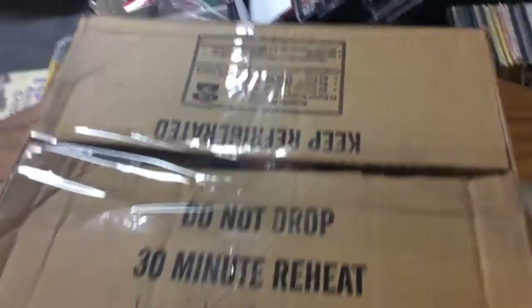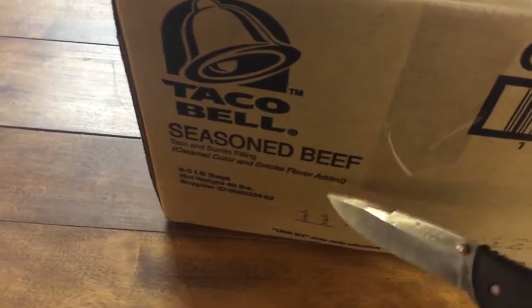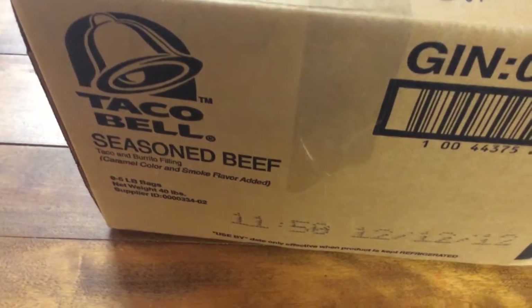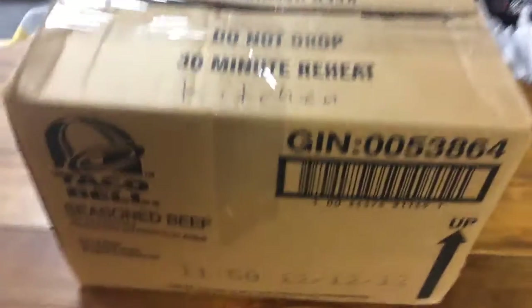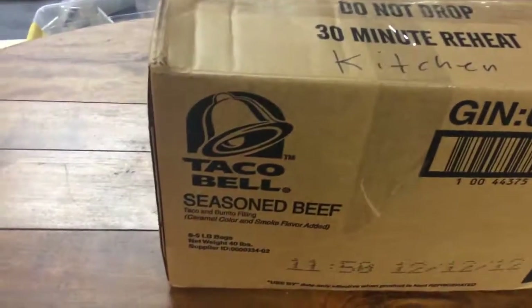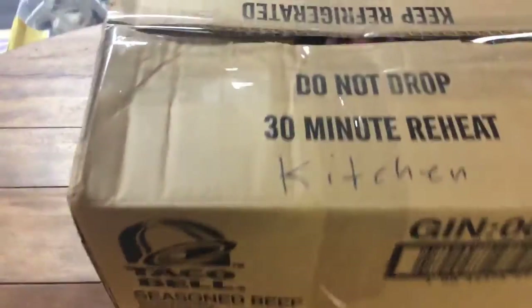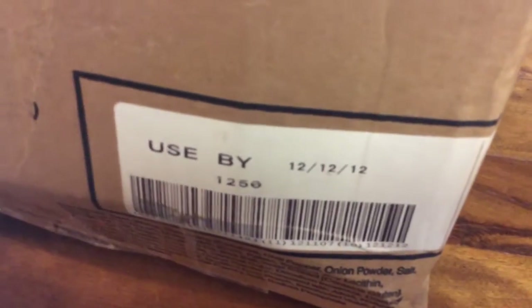Great Find Resale, I have another mystery box out of storage we're going to open. It says kitchen on it, and it also says Taco Bell seasoned beef. I hope it's not that. I got another box out of storage we haven't opened yet. I doubt it's going to be that big box of silver like I had a few days ago, but you never know. It also says best used by 12/12. I pray there's not seasoned beef in here.